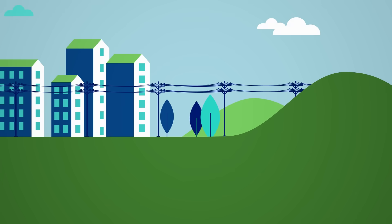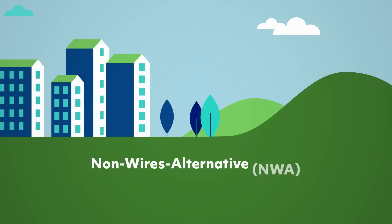It also defers the need for building out additional infrastructure to meet capacity. This is known as a non-wires alternative, or NWA.